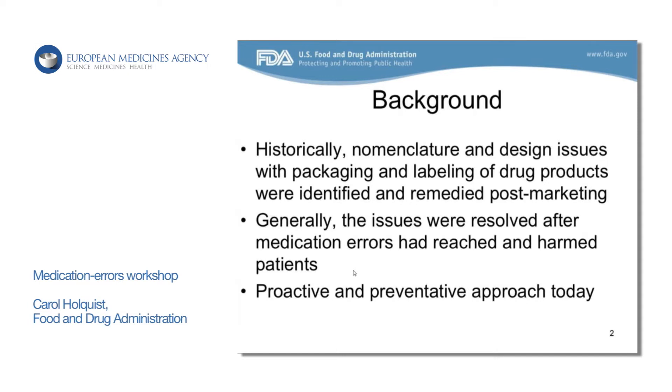We try and remedy these. Now what we do is we'll actually look for these error-prone aspects in labeling design and nomenclature and try and resolve them prior to marketing.